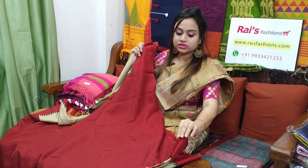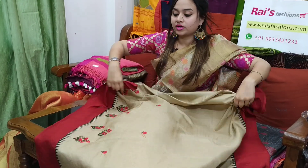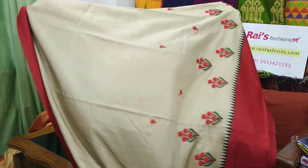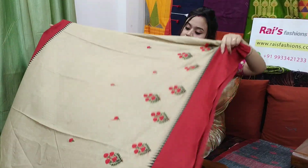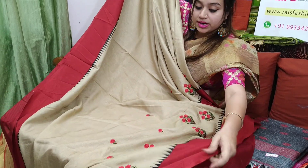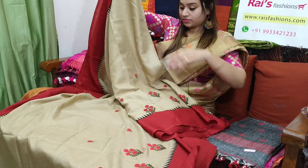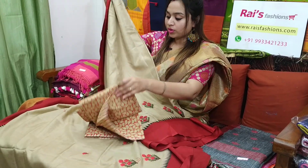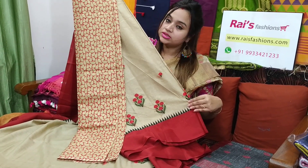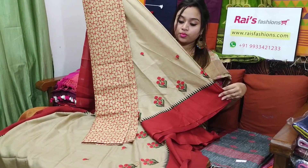This one is the blouse piece — contrast red shaded. This one is the full body part — soft, lightweight, comfortable, fully embroidery work. I will suggest this silk material, fully brocade work, contrast blouse piece with this sari. With this contrast blouse piece, this sari price will be ₹3,000. Very nice one — very elegant looks, fully embroidery work, contrast red shaded border.